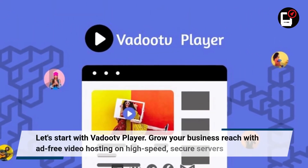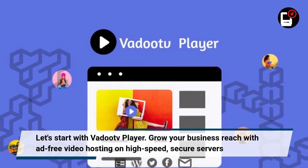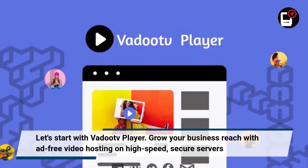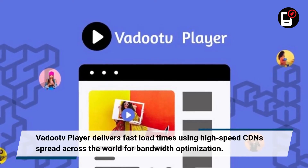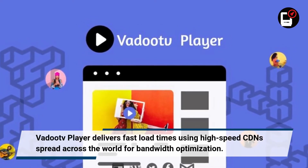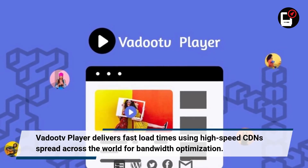Let's start with Vadoodv Player. Grow your business reach with ad-free video hosting on high-speed, secure servers. Vadoodv Player delivers fast load times using high-speed CDNs spread across the world for bandwidth optimization.